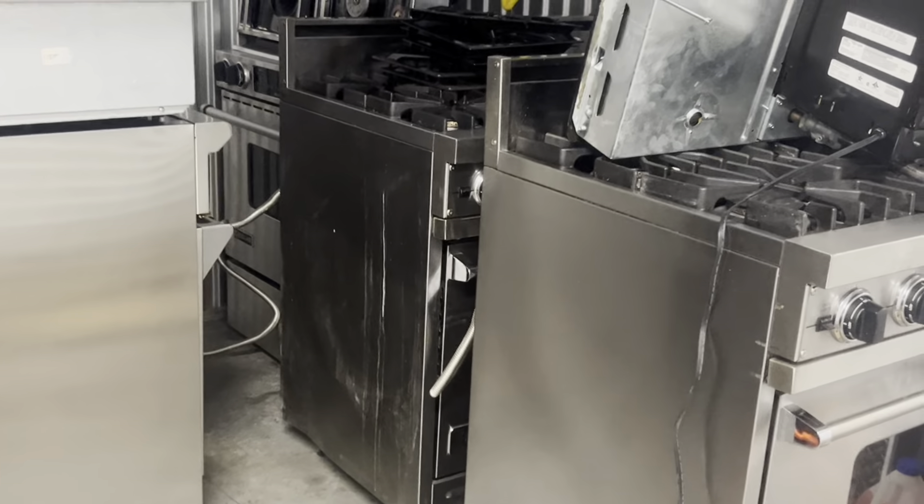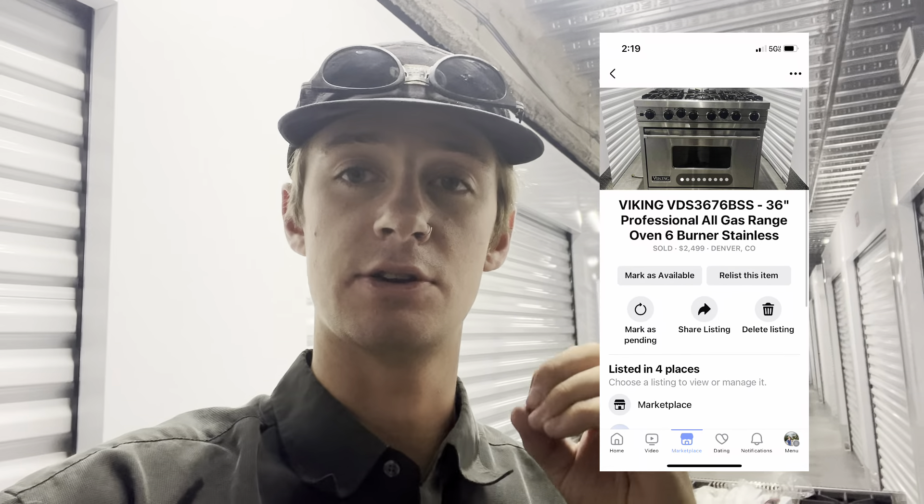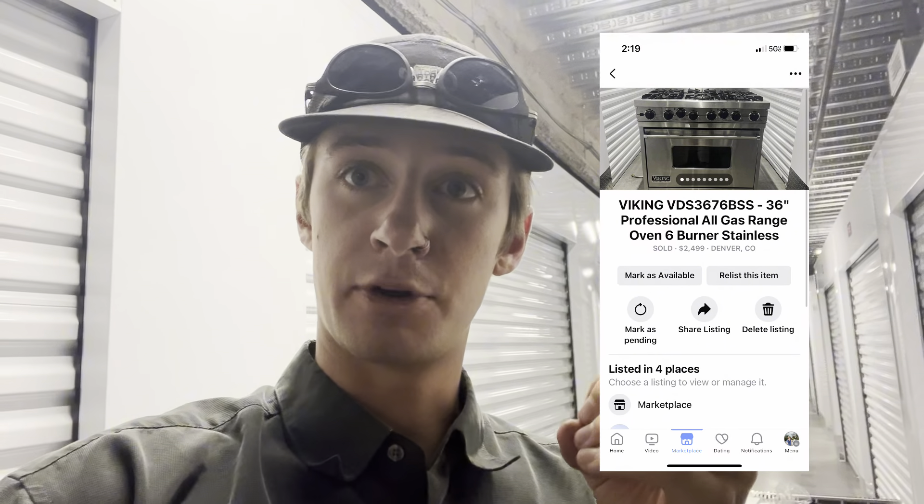We have about an hour until the guy is here to see the Viking ranges. I have two of the exact same model — he gets his pick of the litter, he gets to decide which one he wants. This is a listing I posted on Facebook Marketplace. He's driving about 40 minutes away and will be here in an hour. Hopefully we can close that deal.